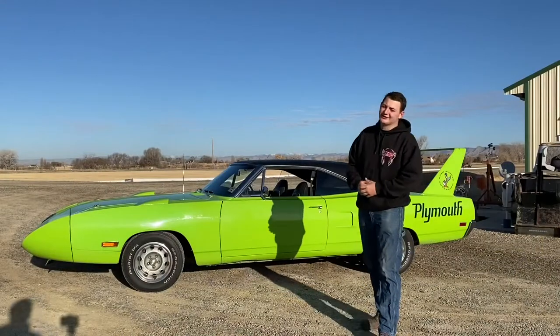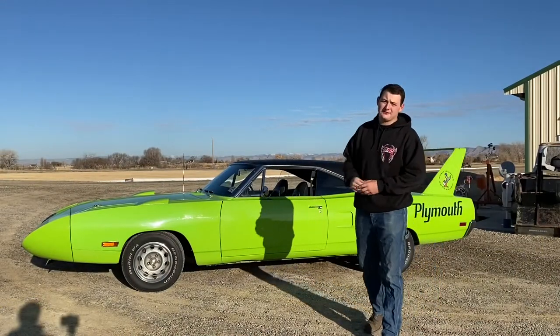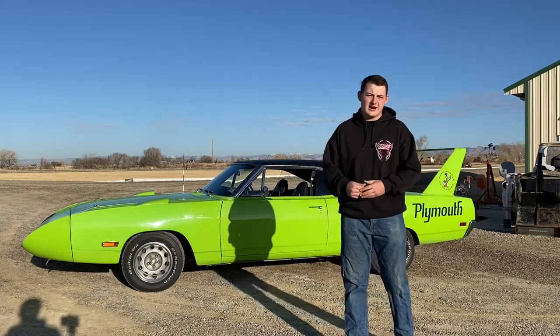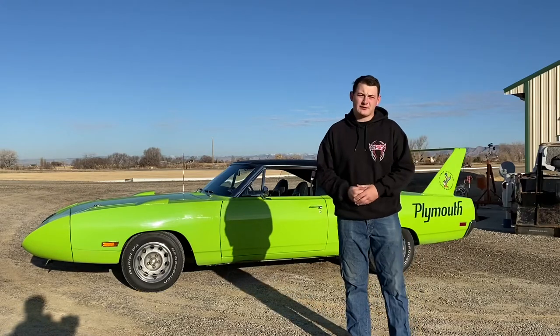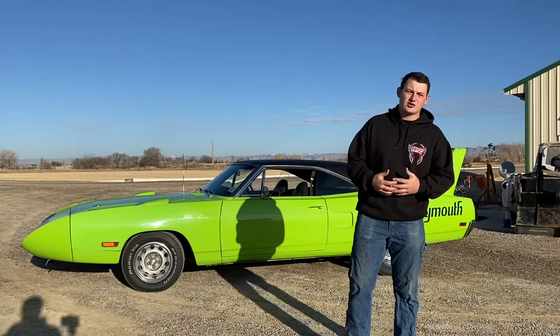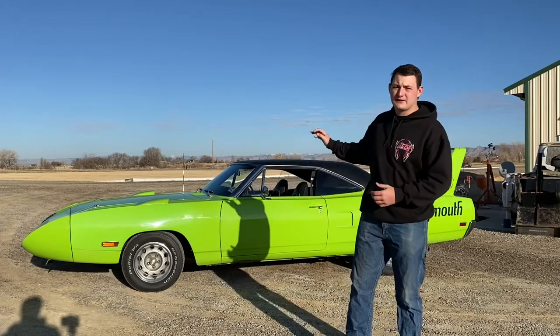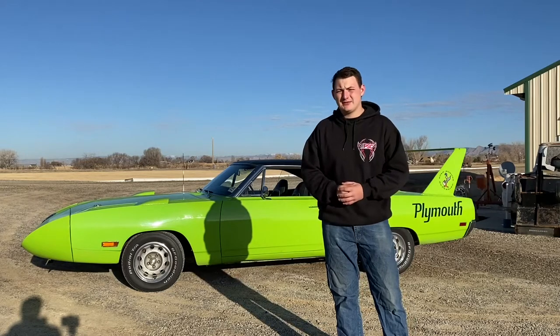All right y'all, let's take a gander at this thing. These things are amazing and today we're not even going to talk about the value of these cars because we all know how much they're worth and how crazy rare they are. But we are going to talk a little bit about their history and what makes these cars just so darn unique. I absolutely love this car — this is my favorite car. I grew up with it as a child and it's meant a lot to me over the years.